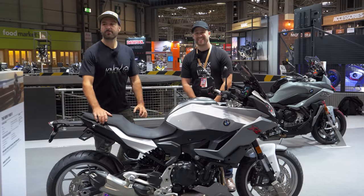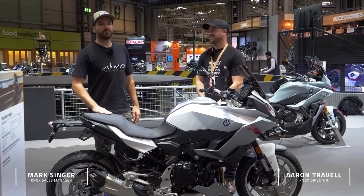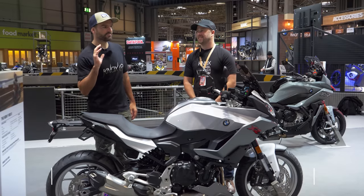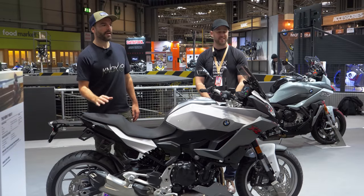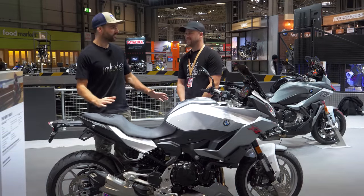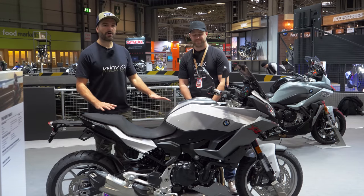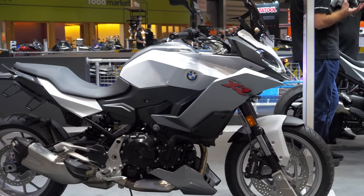Hi folks, welcome back to the BMW stand here at the NEC. We've taken the time to have a look already at BMW's very, very interesting new F900 Parallel Twin Roadster. In addition to that, their sort of bigger brother is the new F900 XR — their middleweight touring bike.